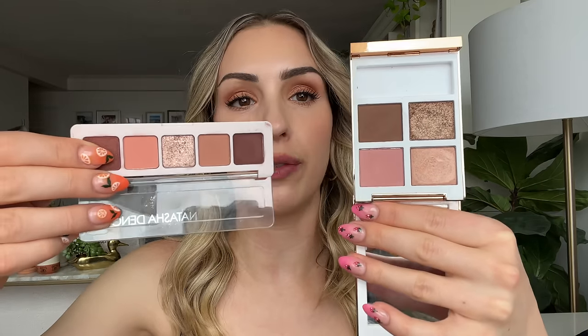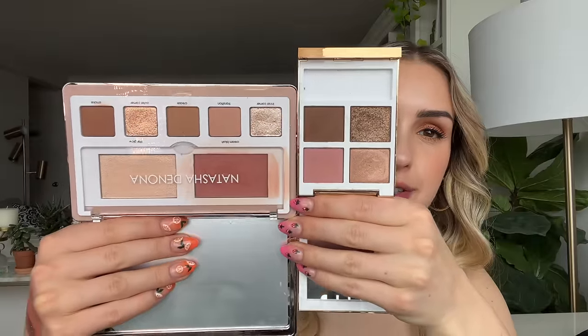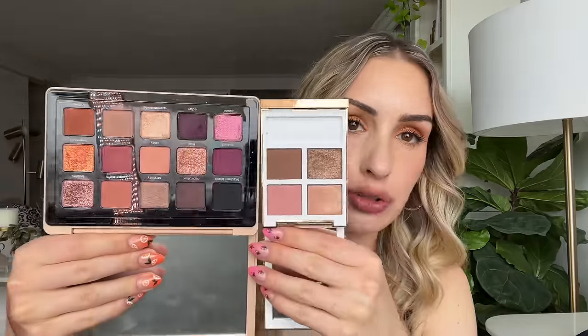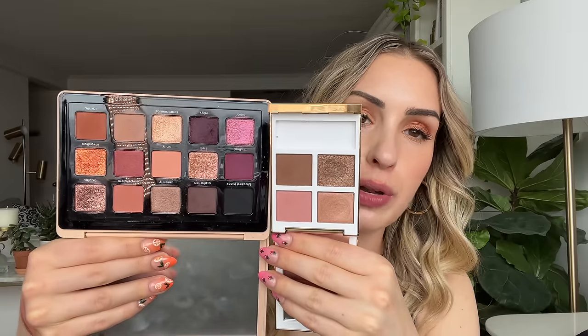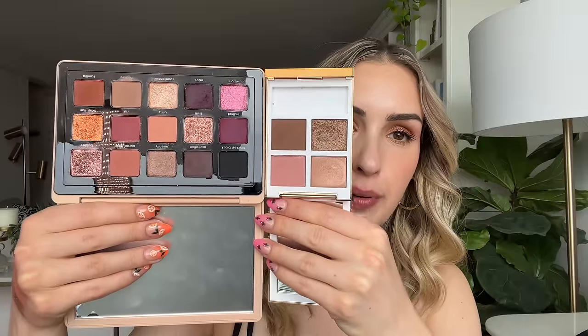I also have the Natasha Denona Mini Biba palette, which gives very similar vibes to Tropical Dusk — and these are only about $25-30. The Natasha Denona Glam Face palette is another good suggestion, though it leans more straight neutral without the pinky tones — that's why I prefer the Mini Biba for this comparison, as it's a little more rosy pink. The Natasha Denona My Dream palette has similar shades too, slightly more warm leaning with some soft duo-chromes. If you have any of these, you can probably dupe some of the vibes.